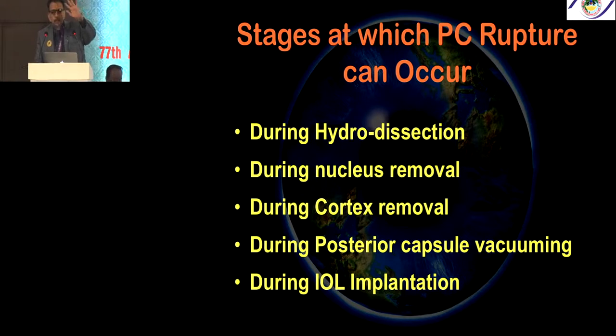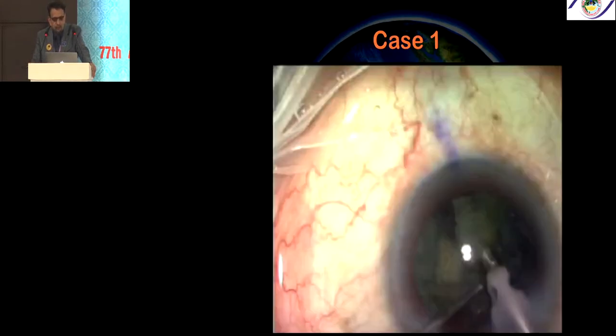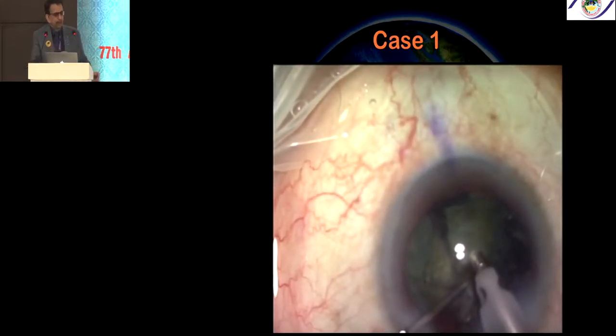Has anybody in the audience not had a PCR — a posterior capsule rupture — at all? Early signs of PCR: I am sure everybody will go through this phase. Sudden deepening, loss of lens follow. Let's go through case one.